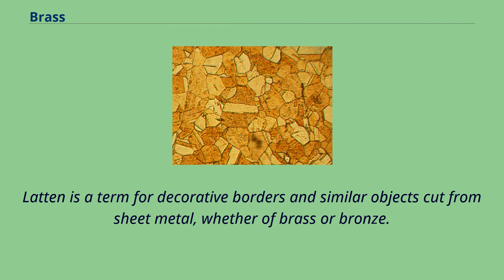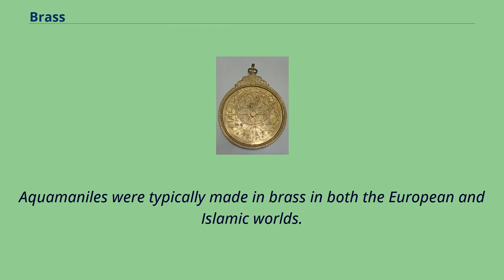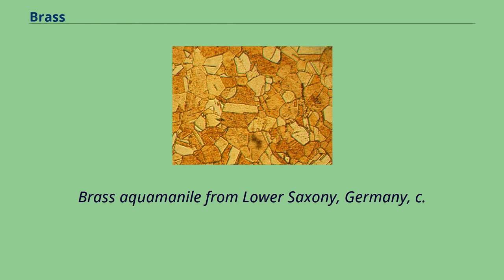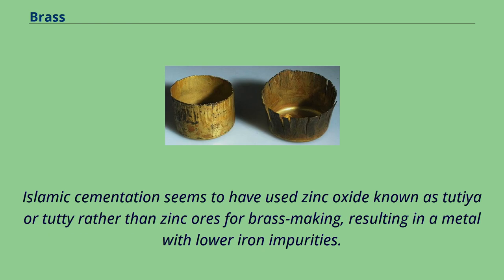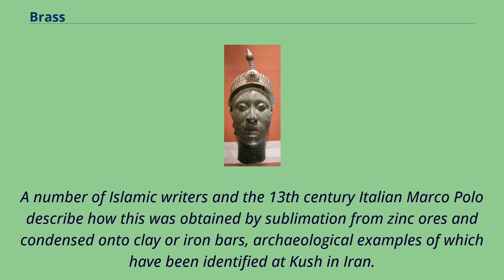Brass Aquamanile from Lower Saxony, Germany, c. 1250. The cementation process continued to be used but literary sources from both Europe and the Islamic world seem to describe variants of a higher temperature liquid process which took place in open-topped crucibles. Islamic cementation seems to have used zinc oxide known as tutia or tuti rather than zinc ores for brass making, resulting in a metal with lower iron impurities. A number of Islamic writers and the 13th century Italian Marco Polo describe how this was obtained by sublimation from zinc ores and condensed onto clay or iron bars, archaeological examples of which have been identified at Kush in Iran.